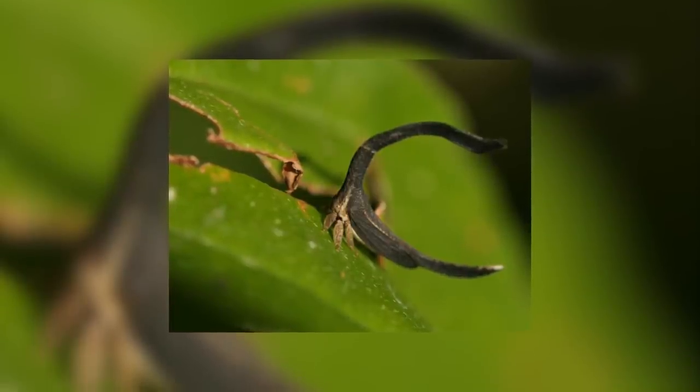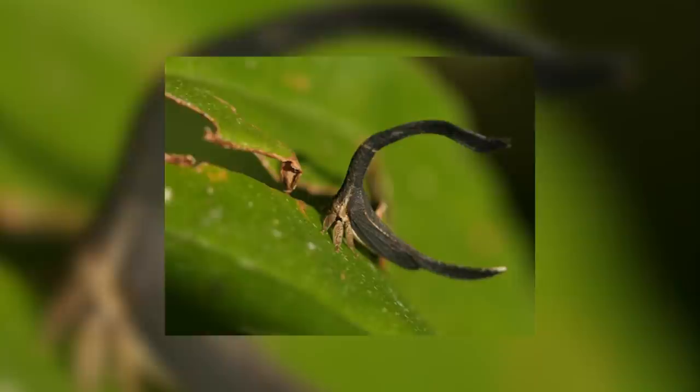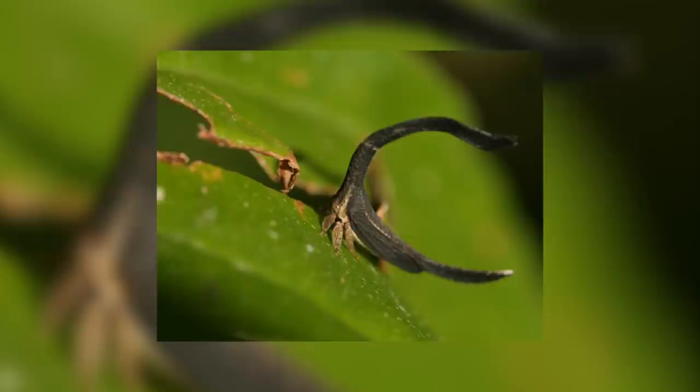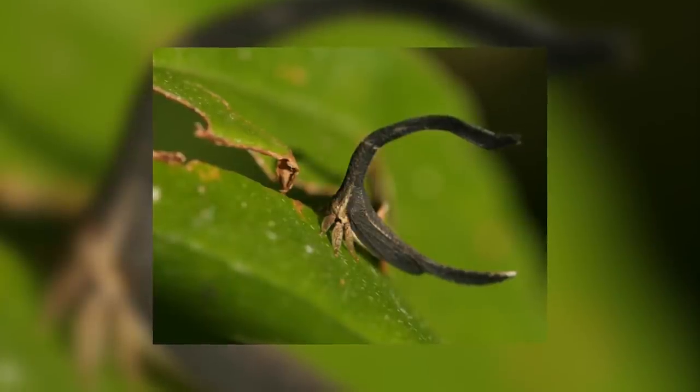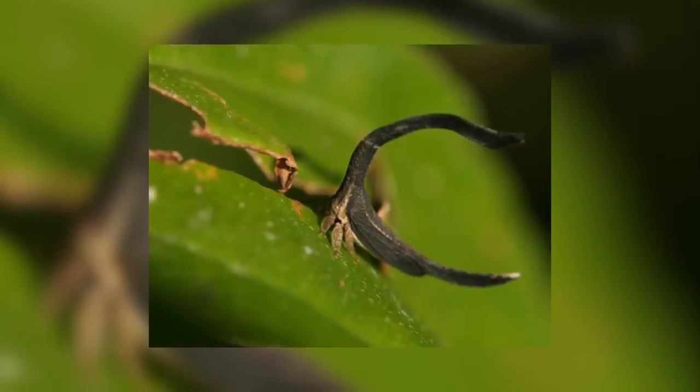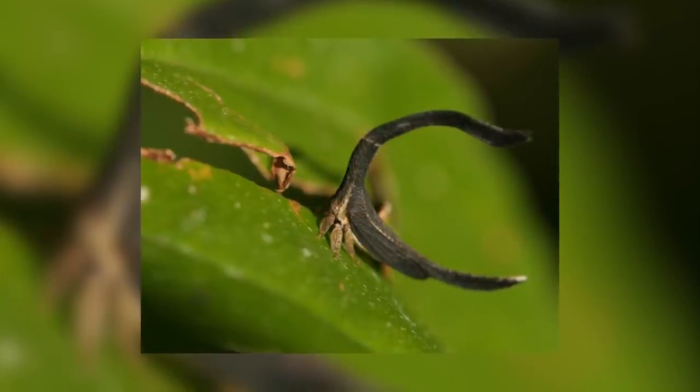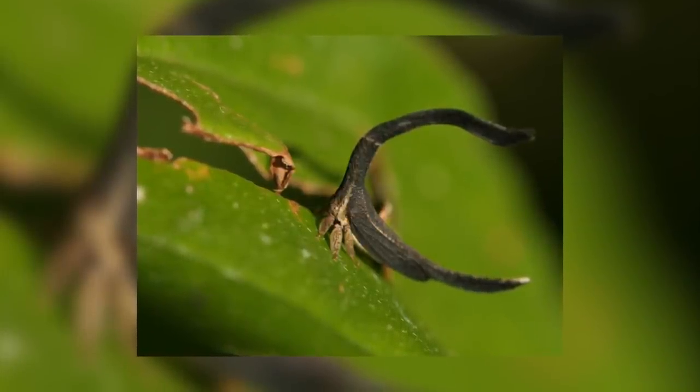This genus is quite a confusing classification. Sphongophorus was originally its genus, and Cladonata was proposed as being a subgenus. But Cladonata was then elevated to the status of full genus, and so now it's confusing, with some people writing Cladonata in brackets to show it's a subgenus, others just using Cladonata to show a full genus.